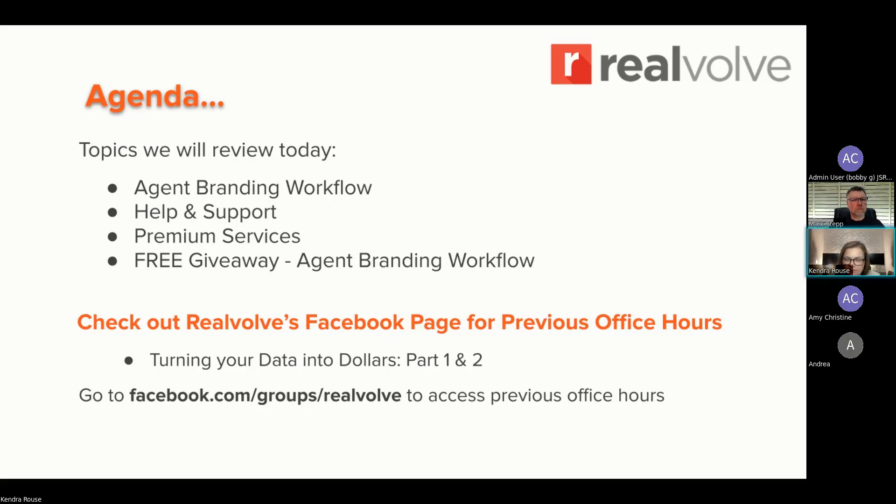We want to remind you that any of these office hours are on Facebook, forward slash groups, forward slash Realvolve — they're all posted there. They're also under YouTube under an office hour folder under Realvolve's page. I'd encourage you to check out Facebook or YouTube for those previous recordings because there are a lot of different topics there. Depending on where you're at, you probably need to be focusing on different things.